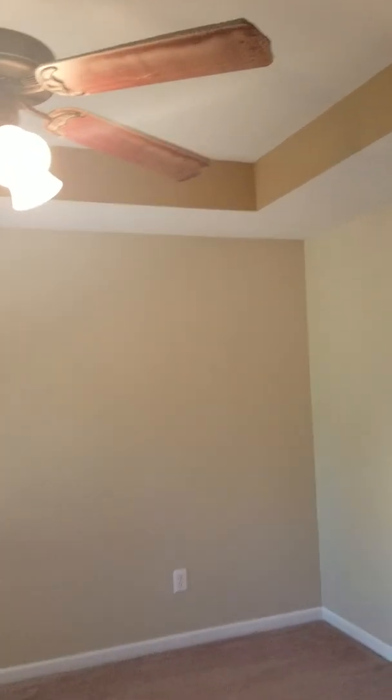It looks like somebody — not sure if it was the tenant — had something, probably a hanger, over the door. The ceiling fan in here is again dirty, as is the return vent.